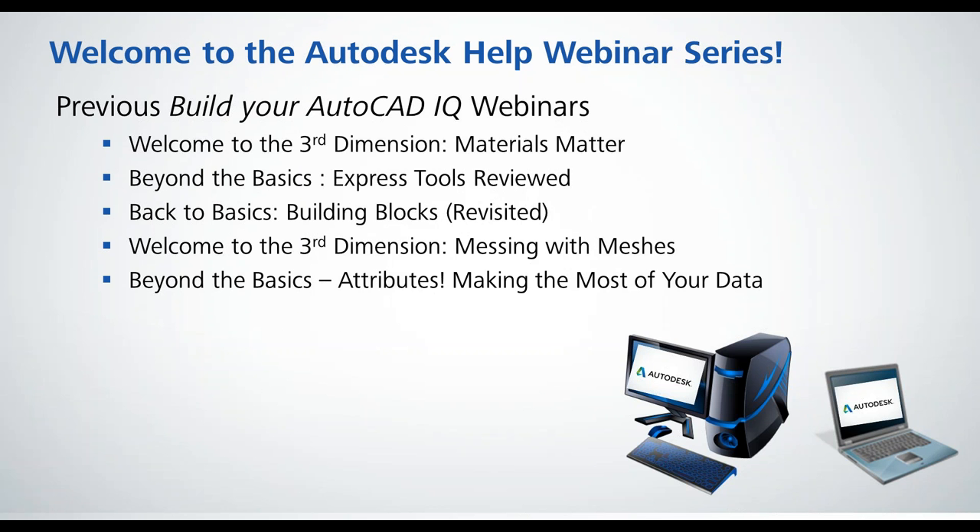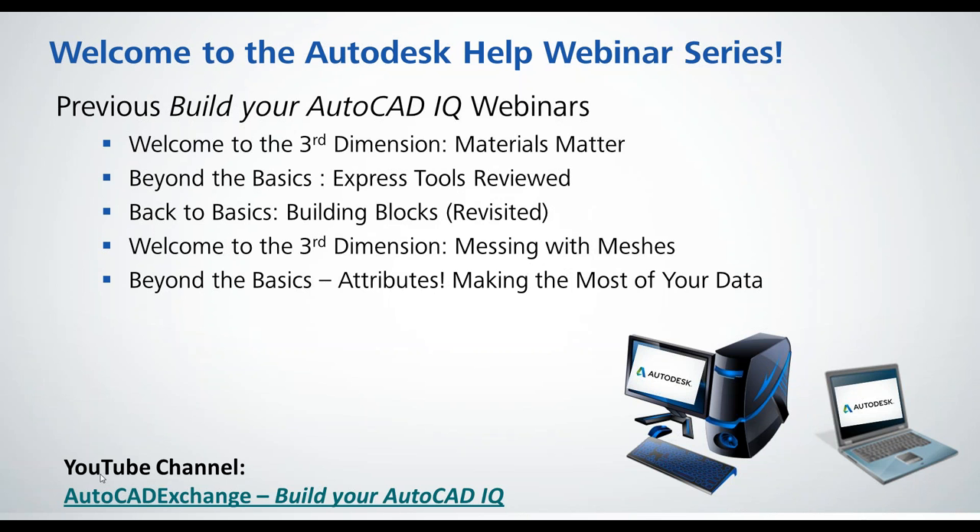This is a series we've been doing called the Autodesk Help Webinar Series. This is the Build Your AutoCAD IQ portion. Here are some of our most recent sessions: a couple of the Third Dimension Series — Materials Matter and Messing with Messages — a couple of the Beyond the Basics Express Tools and Attributes, and one of the Back to Basics Building Blocks. You can find those on the YouTube channel. If you download the slide deck, you can click right on the link.